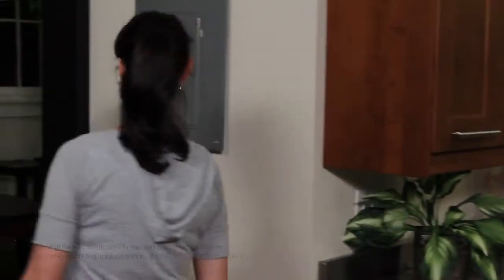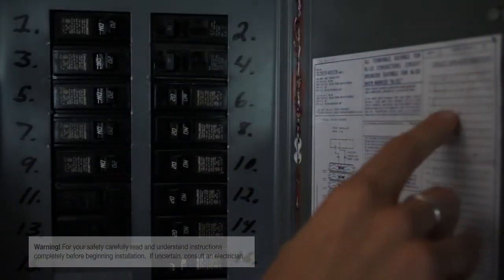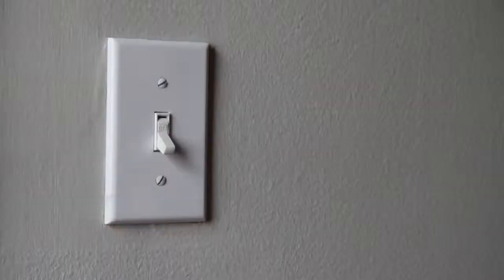But first things first — before you do any electrical work in your home, make sure the electricity is turned off. Do this at the electrical panel; that way someone can't accidentally turn the power on while you're working.